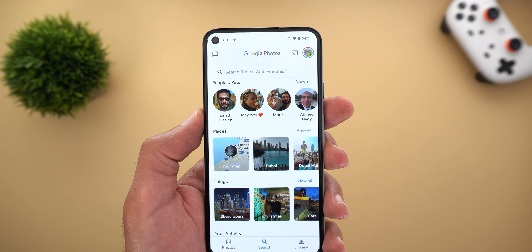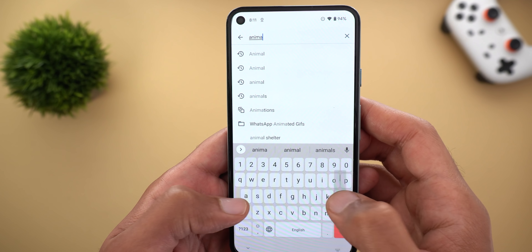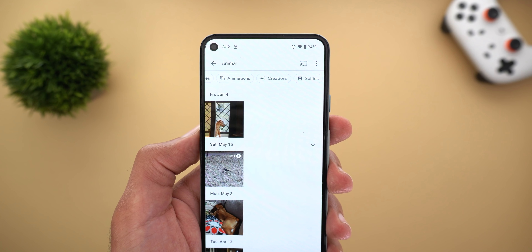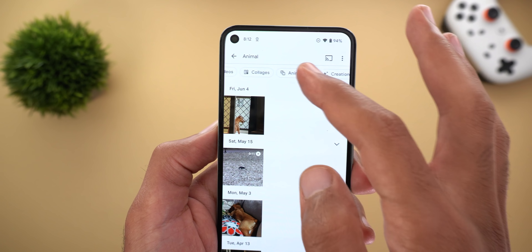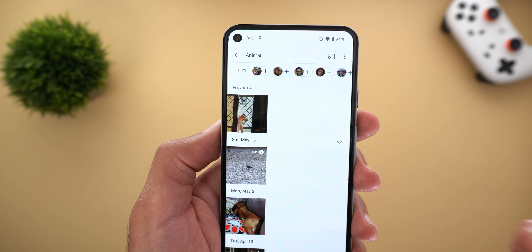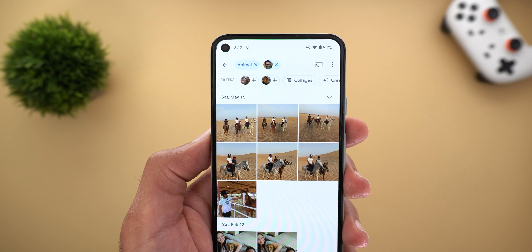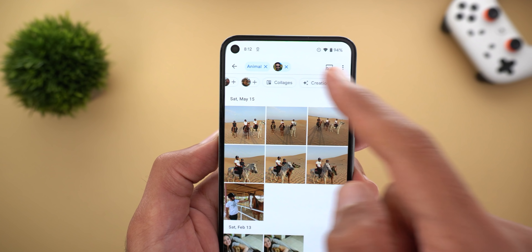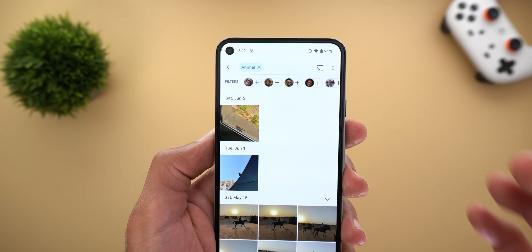The second feature in Google Photos is enhanced image search filters. For example, if you are looking for animal photos in your gallery it will show filters at the top so you can refine your search. These filters include selfies, creations, animations, collages, videos, and favorites, in addition to people. When you add any filter it is added on top of what you already have, and you can remove any filter by tapping the X next to it.